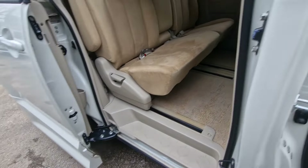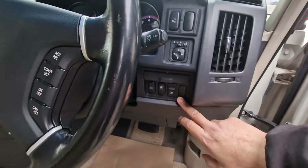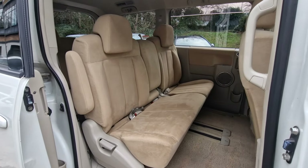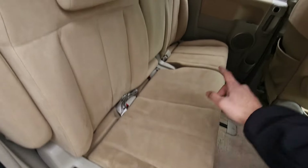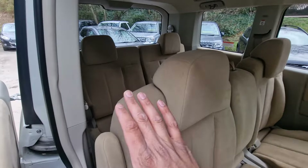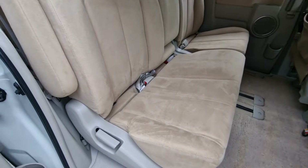It also has a sporty element to it. As you can see here, from the rear bumper, the side skirts, the front bumper, the rear spoiler, and 18 inch multi-spoke alloy wheels which complement the sporty look of the car very nicely. So it's an eight seater family MPV.